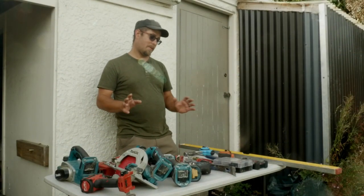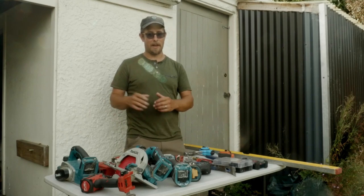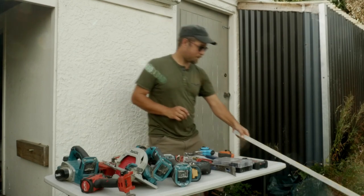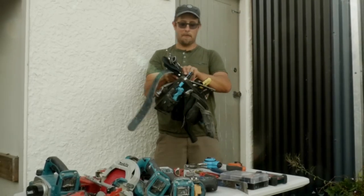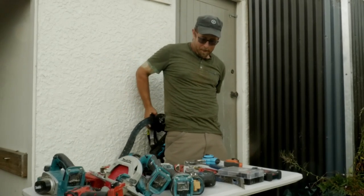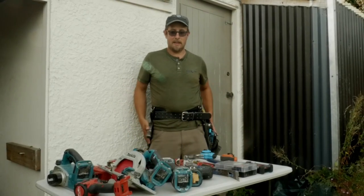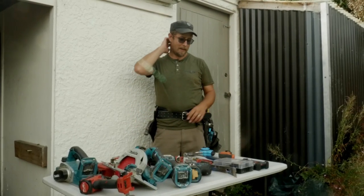There are a number of tools you can start off with and obviously work your way up. I've been building for 14 years and I've got quite a selection of tools. First of all, I'd say you need to get yourself a tool belt — this is a tool belt that's worn on the back.